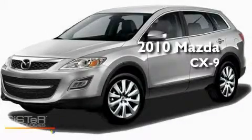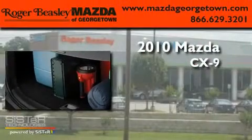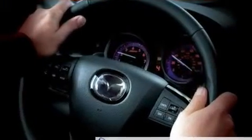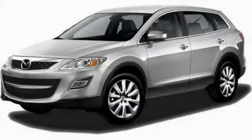This is a brand new 2010 Mazda CX-9. This vehicle is sure to sell fast. Call and arrange your test drive today.